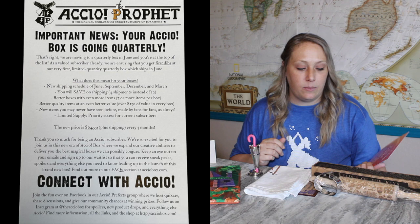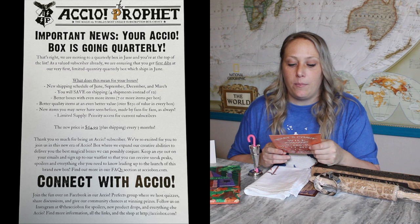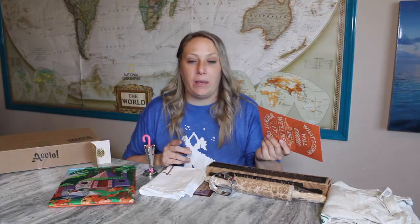Better boxes with even more items — seven or more items per box. This box had about six or seven items plus a recipe. Over $130 value for every box, with new items you may never have seen before, made by fans for fans, with limited supply and priority access for current subscribers. If you're a current subscriber, you'll be charged the new price of $64.99 every three months plus shipping — so probably around $75 per quarter, which is pricey for a seasonal box but less expensive than $50 a month.